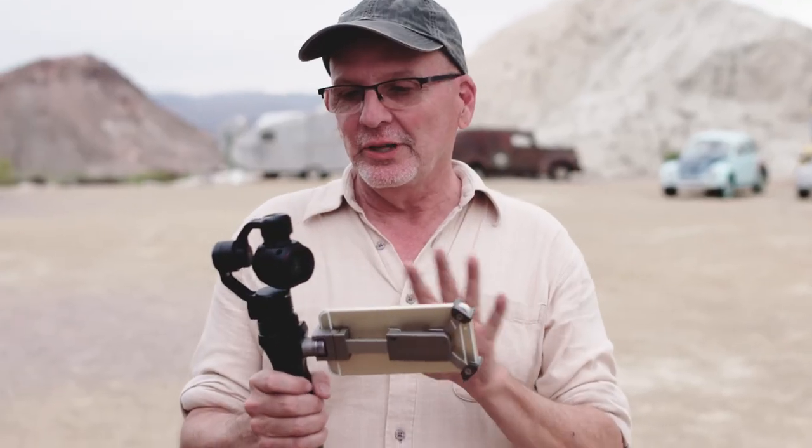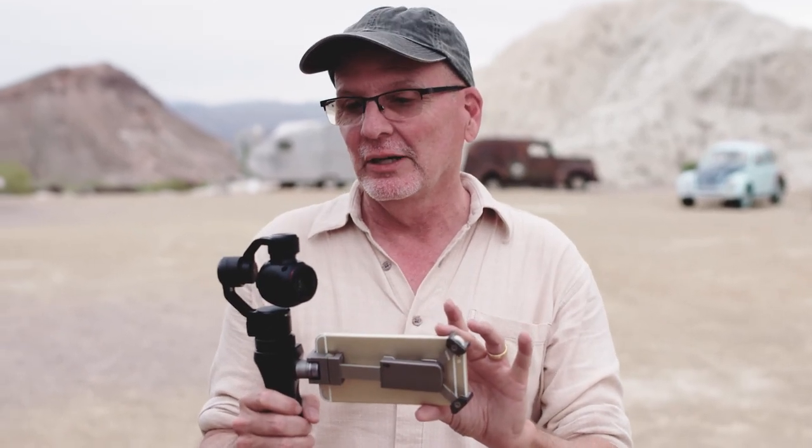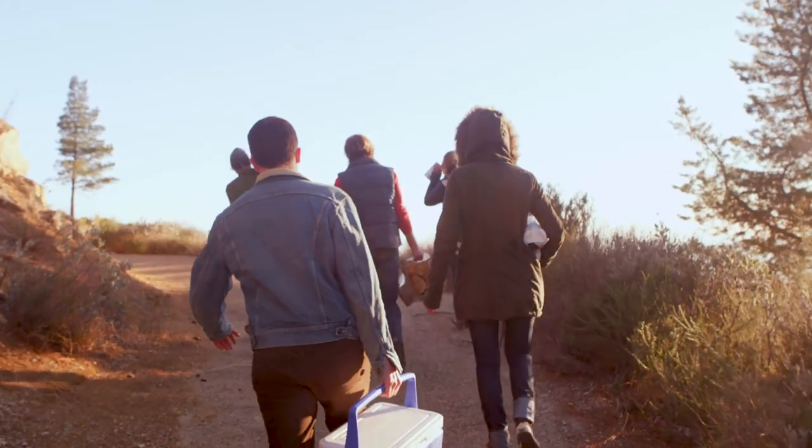I also take with me this very low-key glidecam. It's really easy to use. I can monitor everything I'm shooting on my phone. It's almost as good as having a dolly track.